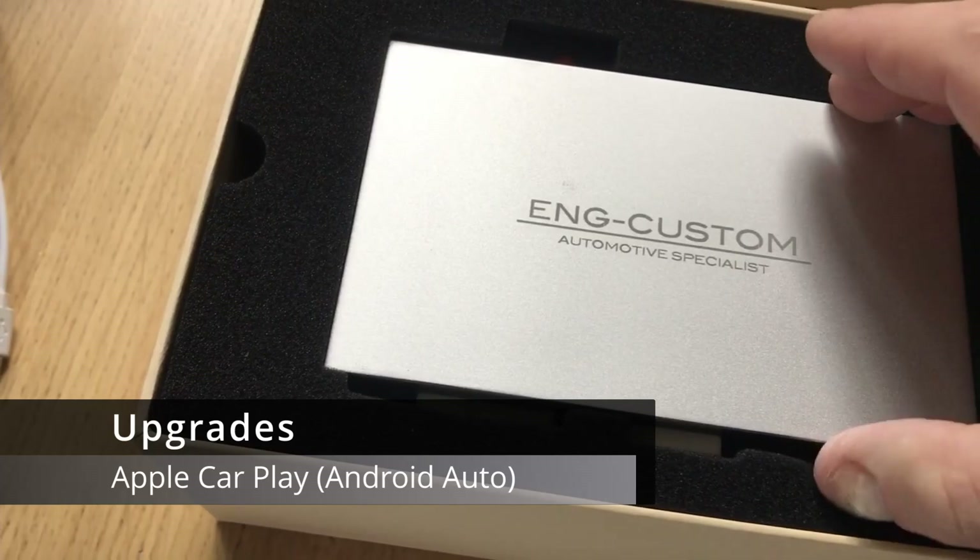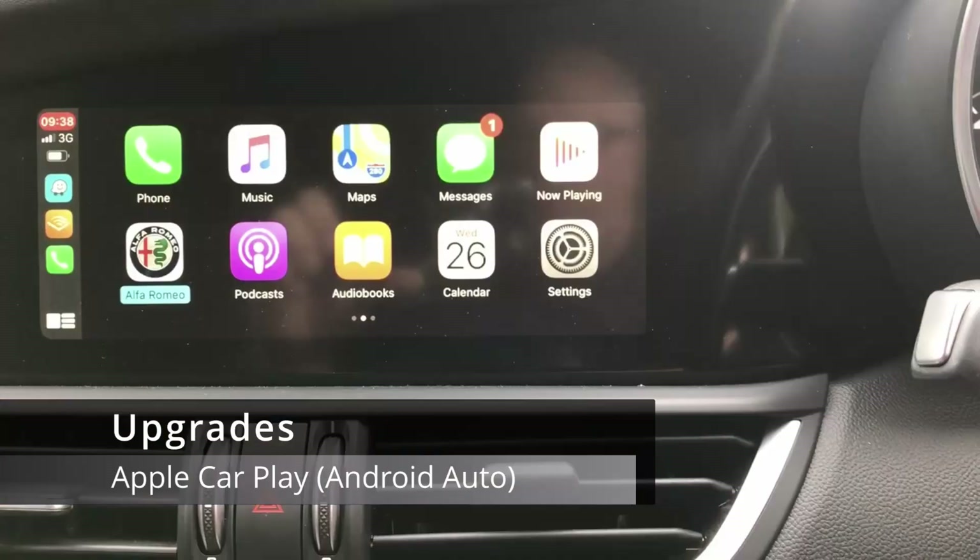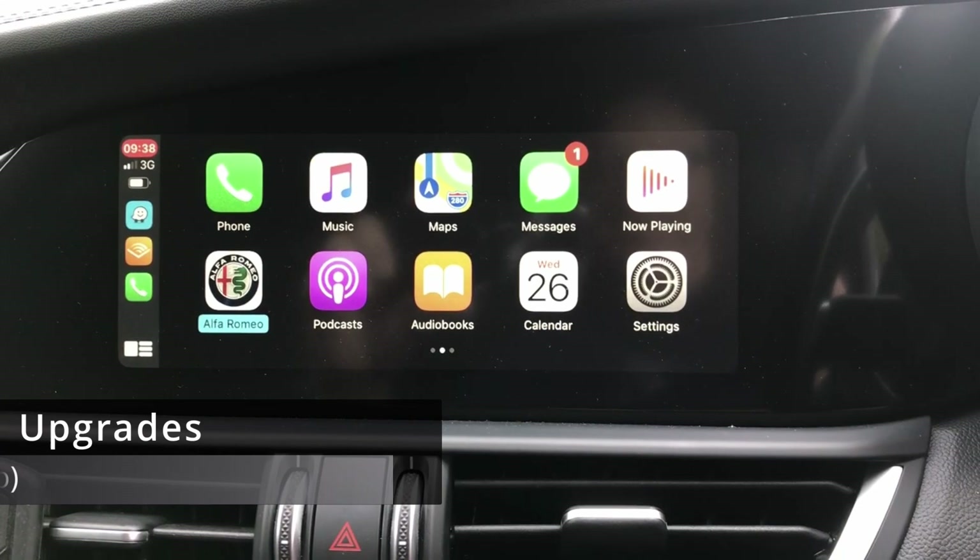The second modification would be making sure there's Apple CarPlay. Eng Customs in Italy design a plug-and-play solution for this car — seamless, and it's a wonderful thing.